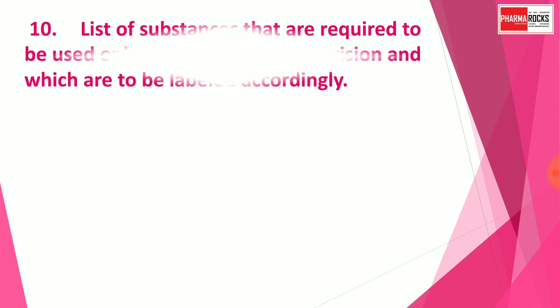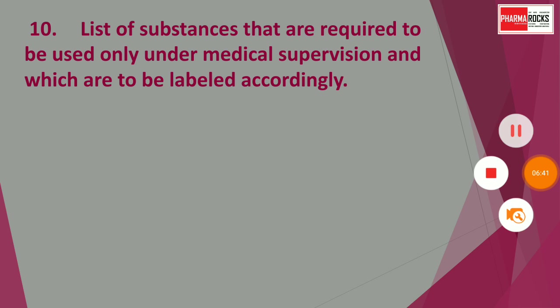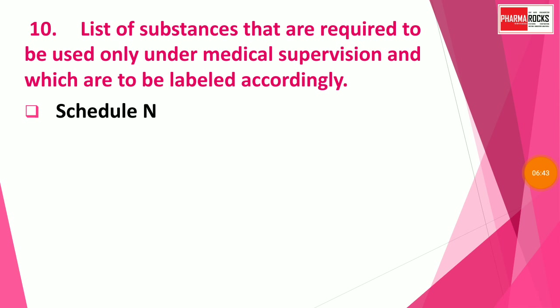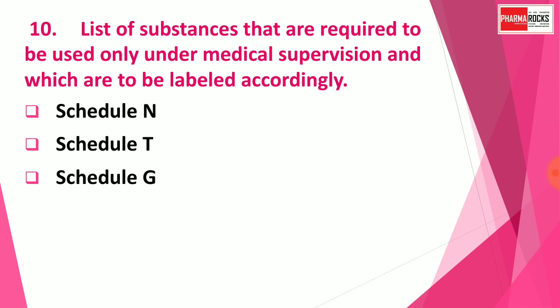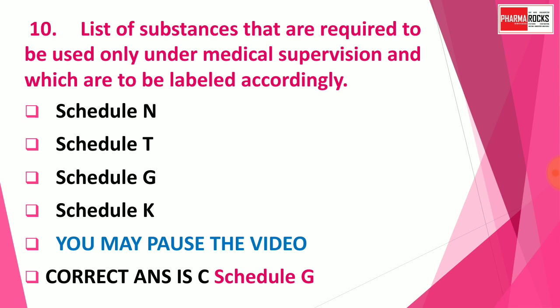Question number ten: The list of substances that are required to be used only under medical supervision and which are to be labeled accordingly — which schedule covers this? Options are: Schedule N, Schedule T, Schedule G, or Schedule K. The correct answer is Schedule G.